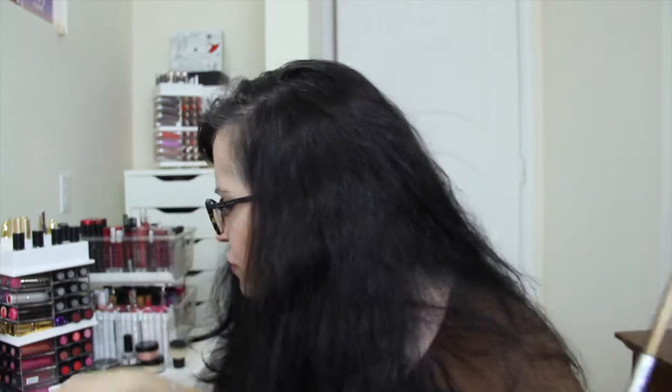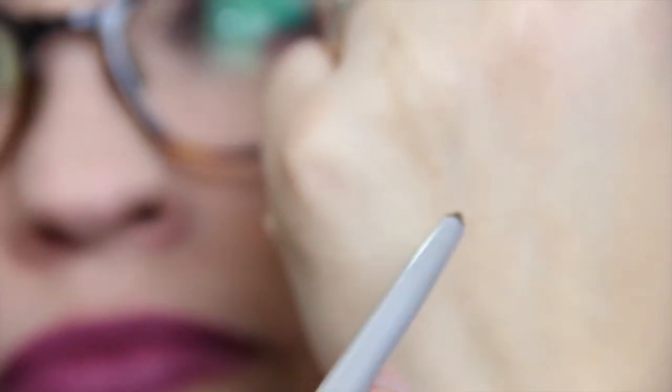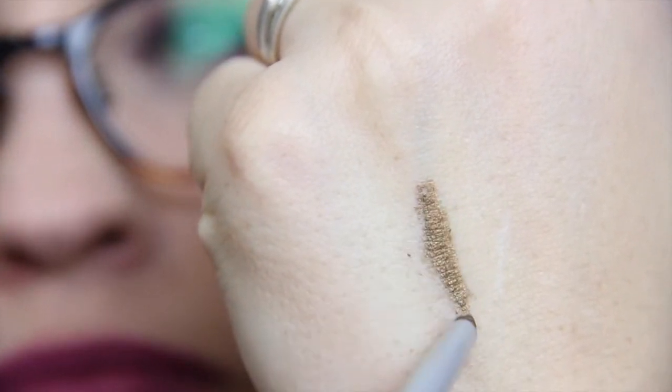Next is The Balm Mr. Right Now eyeliner pencil. There were two different colors — you could get Jack or Scott. I got Jack, which is kind of a gold bronzy shade. The tip broke off, which apparently happened to quite a few people, but I like it. I would have rather had Scott, which is like a purpley burgundy. It does last pretty well — I'm scrubbing here and it's holding on.